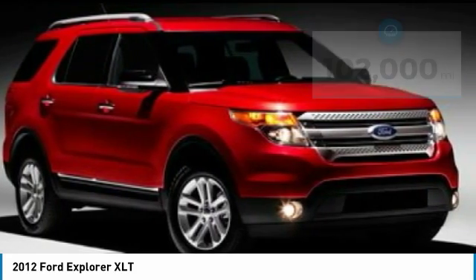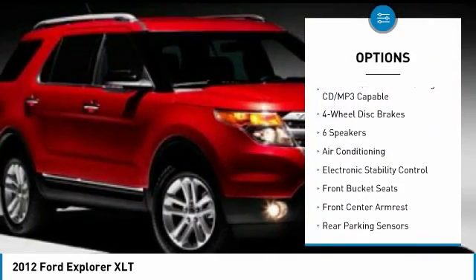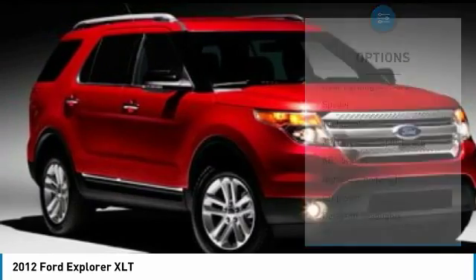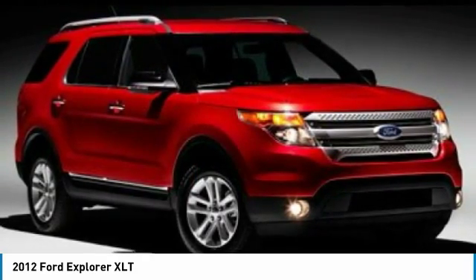Here are some of this vehicle's great options: dual airbags, air conditioning, power steering, four-wheel disc brakes, AM/FM/CD/MP3 radio, electronic stability control, CD player, fog lights, power windows, and rear window defroster.